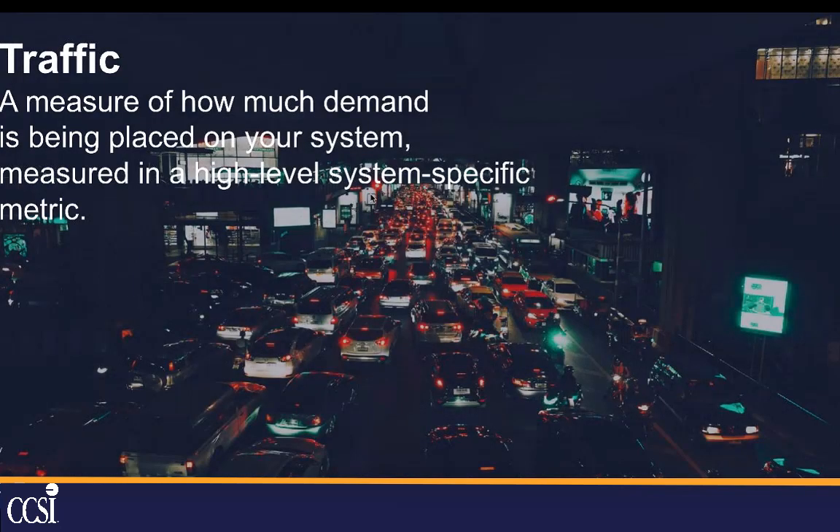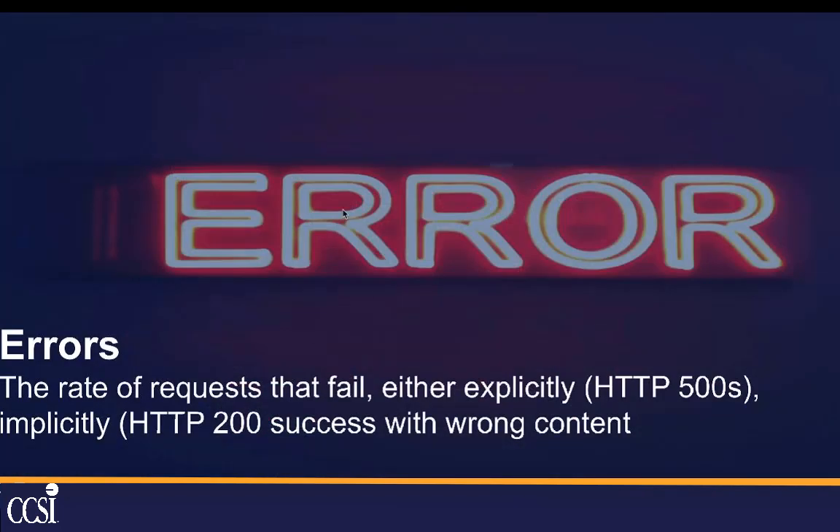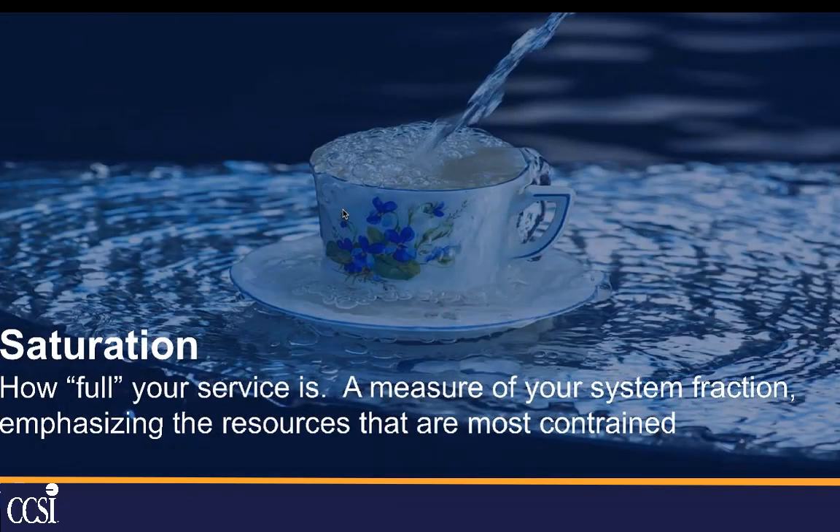Traffic: you need to understand how much demand is being placed on your system and how much the system is being taxed. Errors: the rate of requests that are failing — and not just an explicit error like a web page can't be found, but also smaller errors like where you get a successful web page back but the content is incorrect. And saturation: how full is your service? Are you running at 100% capacity, starting to overflow, or are customers getting turned away because you don't have enough capacity?